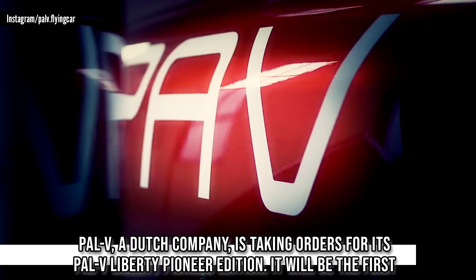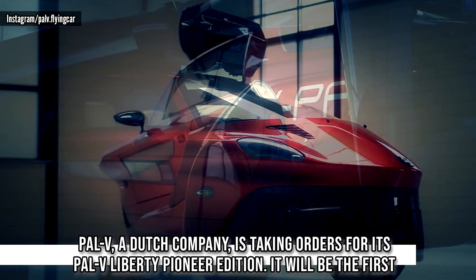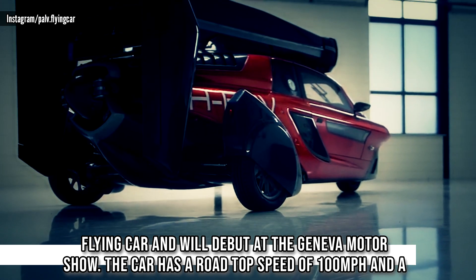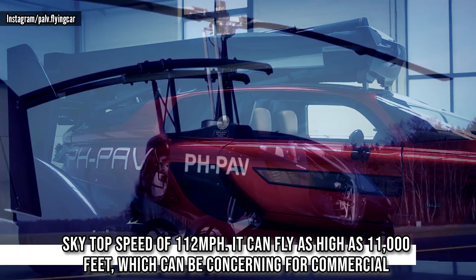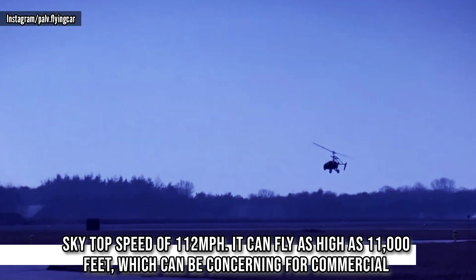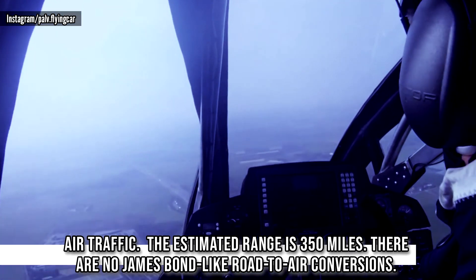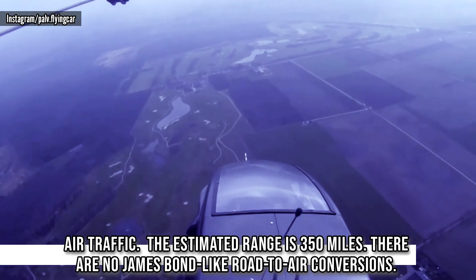PAL-V, a Dutch company, is taking orders for its PAL-V Liberty Pioneer Edition, which will be the first flying car to debut at the Geneva Motor Show. The car has a road top speed of 100 miles per hour and a sky top speed of 112 miles per hour. It can fly as high as 11,000 feet, which can be concerning for commercial air traffic. The estimated range is 350 miles.